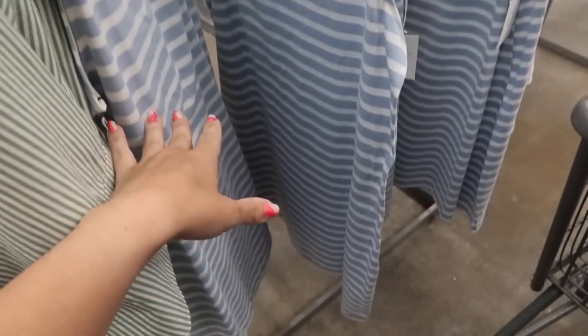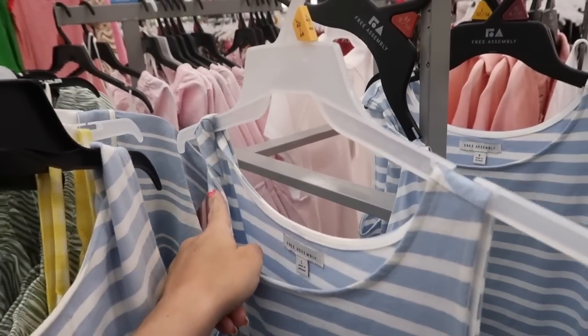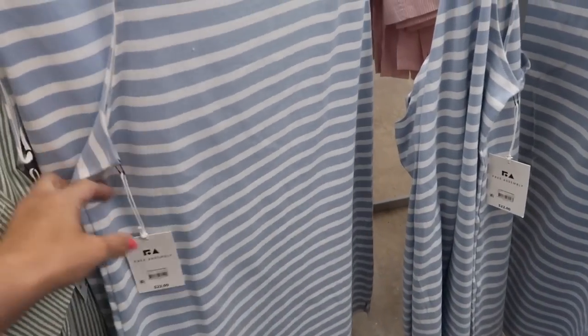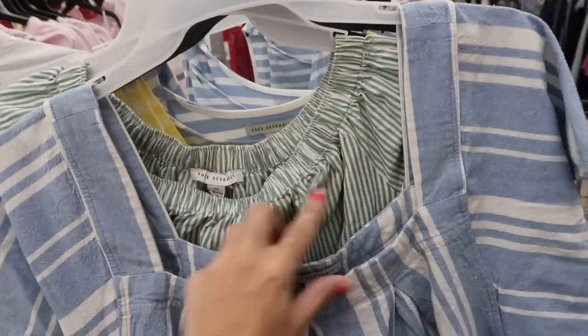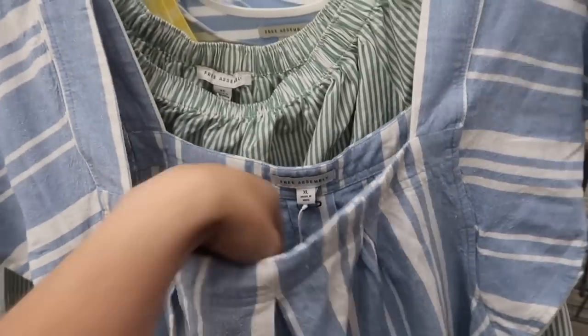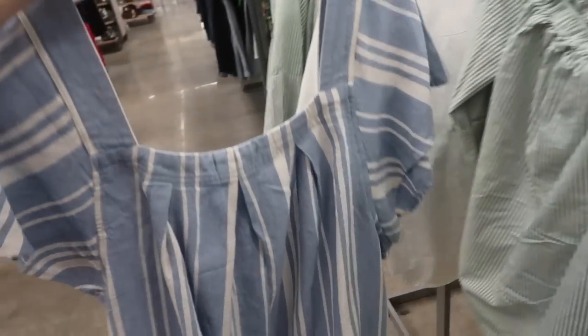Also seeing a similar option in a dress from Free Assembly — it has a little twist detail just like the tank top, a higher neckline, really nice stretchy fabric, and a flow to the bottom. These are $22. Also in blue and white stripe is another one from Free Assembly with the square neckline, kind of a linen texture, flutter sleeve, and a flowy fit through the body. The price isn't on the tag but it'll be linked down below.